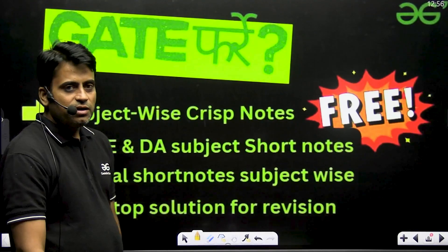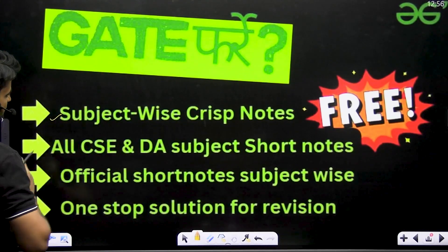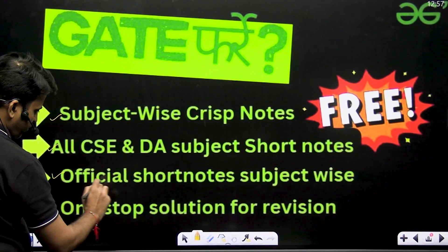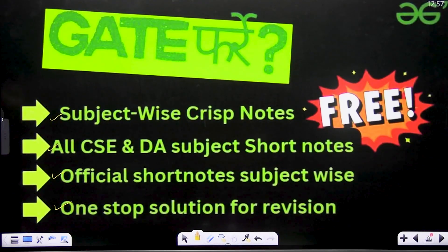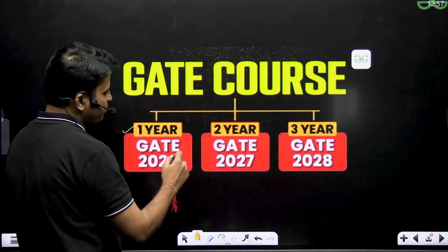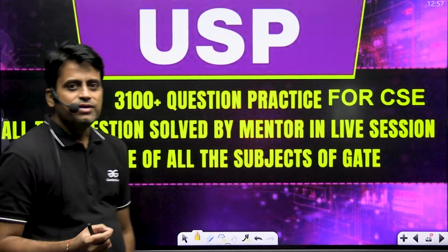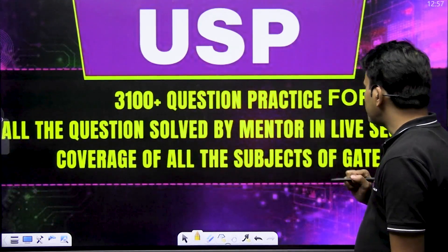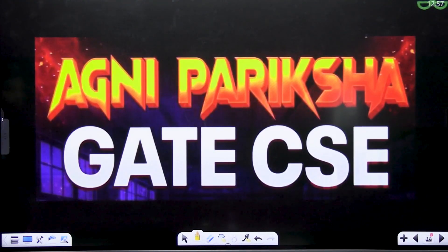Connect with us — connect with a mentor, connect with GFG. GFG will provide you subject-wise CRISP notes known as GATE Foray. GFG provides all CSE and DA subject-wise short notes — a one-stop solution for revision. Apart from this, GFG also provides a one-year GATE program for GATE 2026, a two-year program for GATE 2027, and a three-year program for GATE 2028. The USP of GFG batch includes 3,100+ question practice for GATE CSE and 2,500+ questions for GATE DA.